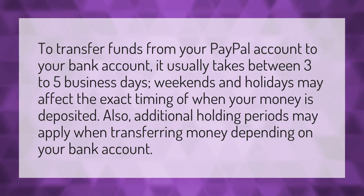To transfer funds from your PayPal account to your bank account, it usually takes between three to five business days. Weekends and holidays may affect the exact timing of when your money is deposited. Also, additional holding periods may apply when transferring money depending on your bank account.